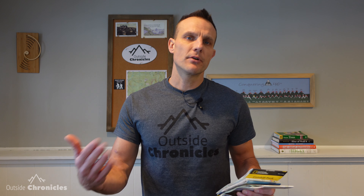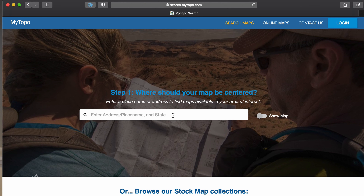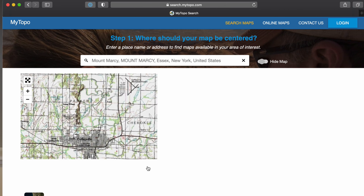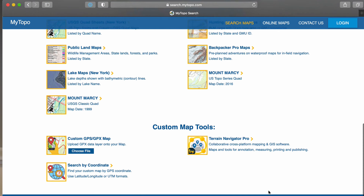The other tried and true method to purchase maps is through My Topo. You can get different USGS Quadrangles, custom maps — everything from My Topo — and those range for about $15. So you're looking at $10 with Mountain or about $15 with My Topo. The only problem with those is it takes a couple days for them to arrive.